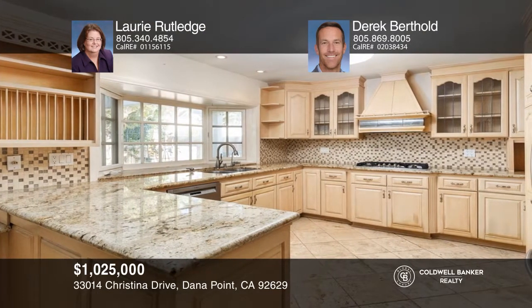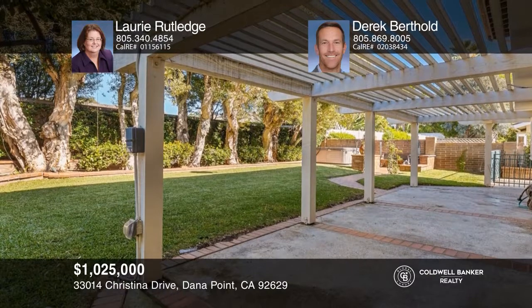Make this spacious cul-de-sac home your own. As you enter through the private gated front courtyard, you'll find a travertine entry that continues through to the family room and kitchen. Vaulted ceilings greet you in the living room. A dramatic curved stairway beckons you upstairs. Relax in your large and grassy yard. See it in person by calling Lori Rutledge and Derek Berthold.